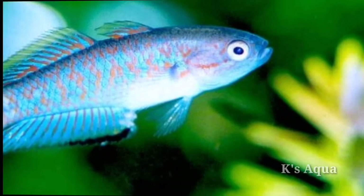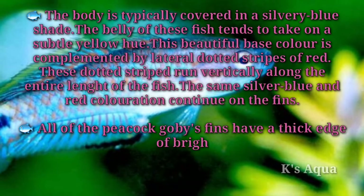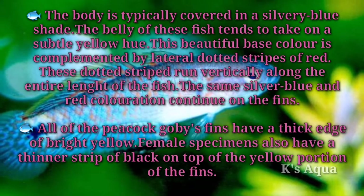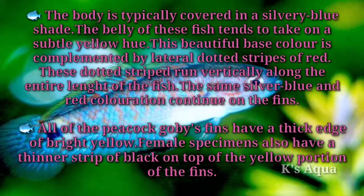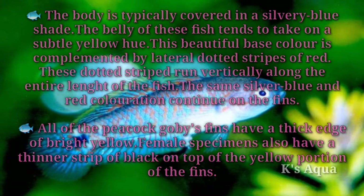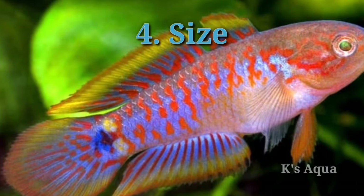The body is typically covered in a silvery blue shade, and the belly tends to take on a subtle yellow hue. This base color is complemented by lateral dotted stripes of red that run vertically along the entire length of the fish. The same silver blue and red coloration continues on the fins. All of the peacock goby's fins have a thick edge of bright yellow, and female specimens also have a thinner strip of black on top of the yellow portion of the fins.